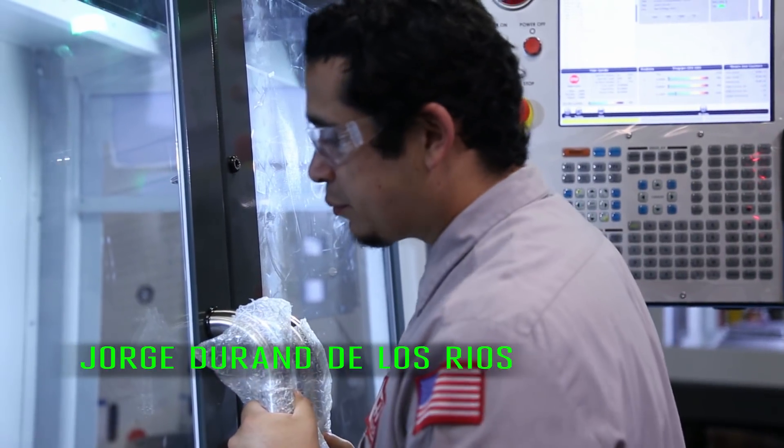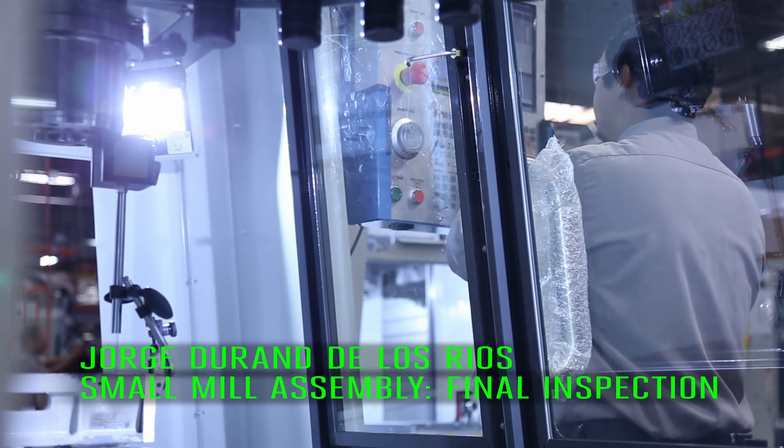My name is Jorge Duranda Los Rios. We are at the final area of the small line.